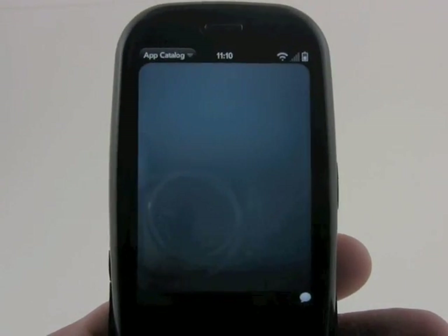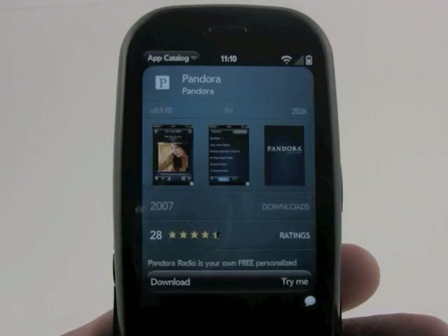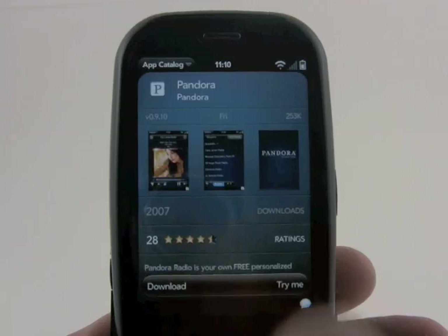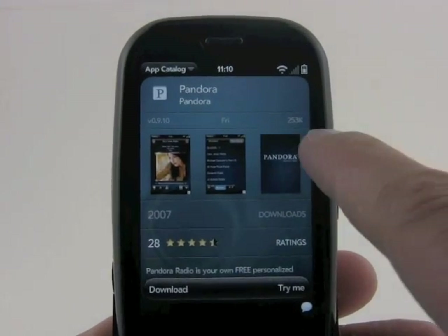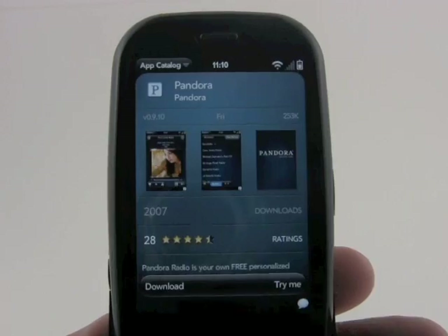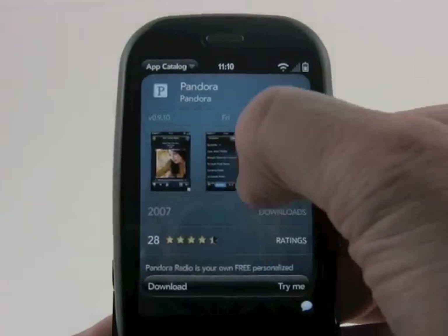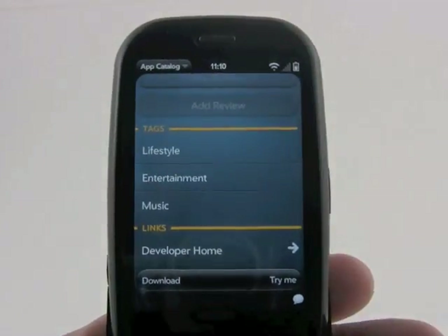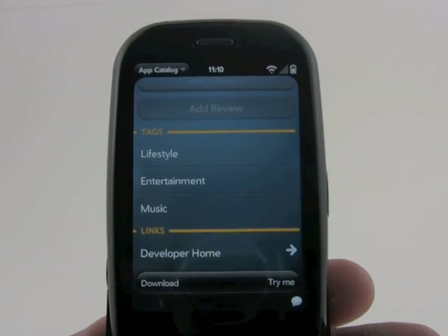If we want to check out Pandora, we'll load that up, and you can see it's been reviewed 28 times. It's been downloaded 2,007 times. The application itself is 253 kilobytes. If you want to, we can read reviews, and you can see how it's tagged and sorted on the page itself.